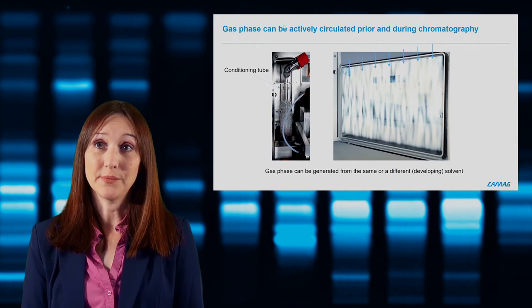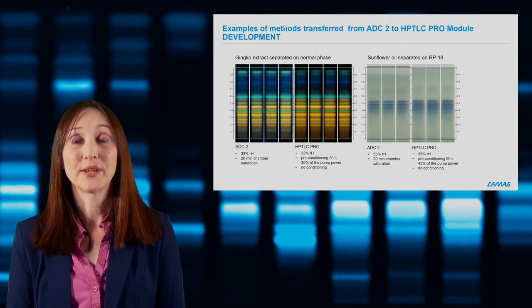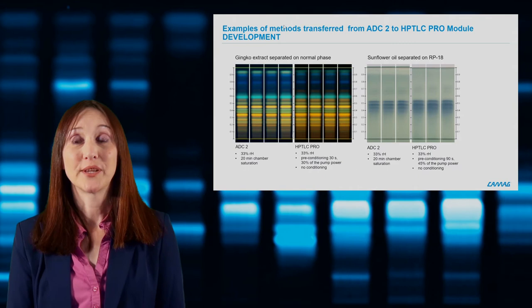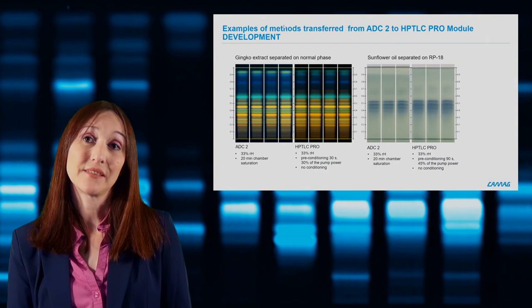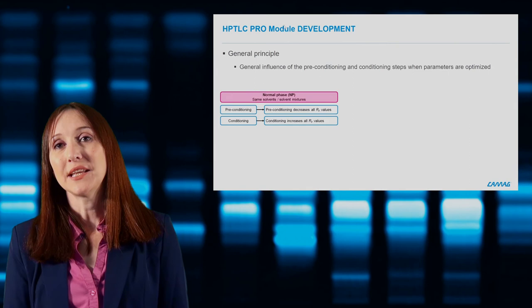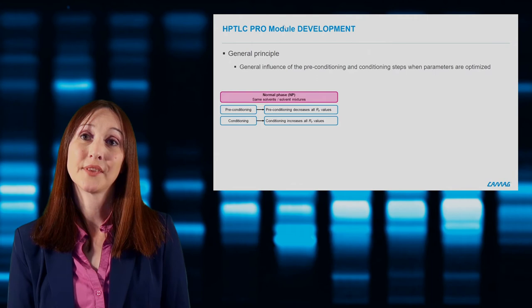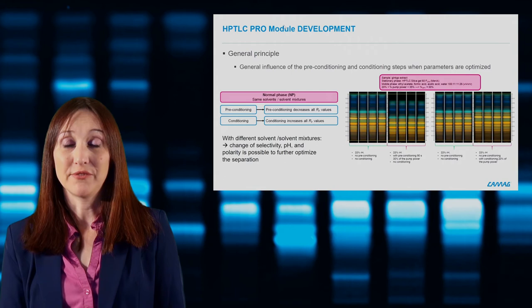The gas phase is generated in a so-called conditioning tube, which can be filled with the same developing solvent used for development or from another bottle — allowing you to change the selectivity during chromatography. For customers who already have methods developed with an ADC2 or twin trough chamber, methods can be easily transferred to the module development. On normal phase, preconditioning will generally decrease RF values, while conditioning during chromatography will increase RF values.